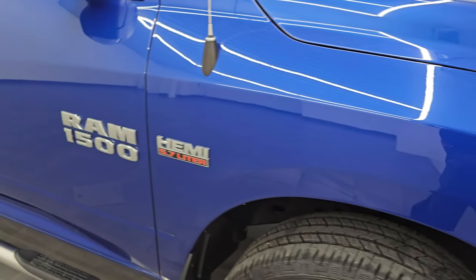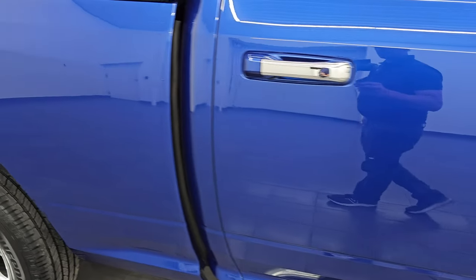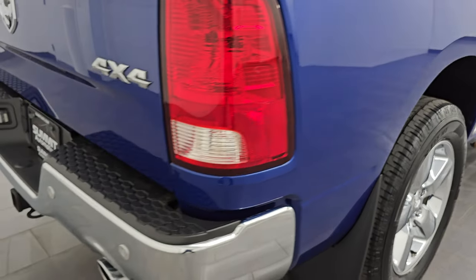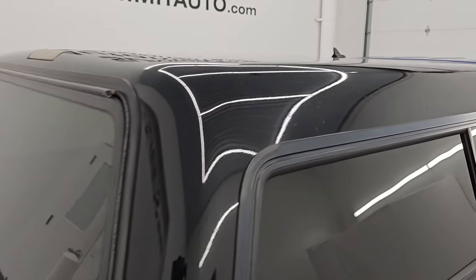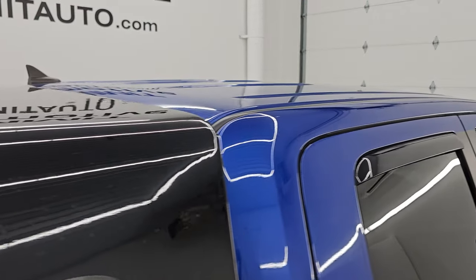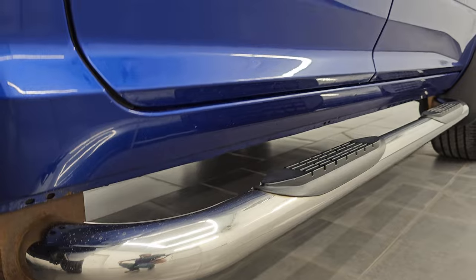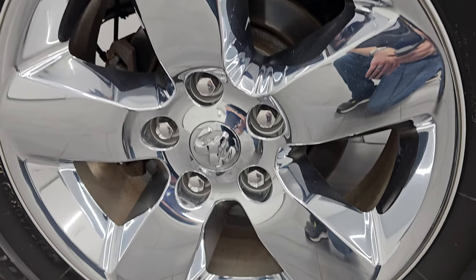As you go down this side of this 2016 Ram 1500, take note of how clean the body is and how reflective and mirror-like that paint is. I take these HD videos so if you are far away or cannot make the trip down but are still interested in purchasing the vehicle, you can see the truck, hear the truck, and have confidence before you even get here — so there are absolutely no surprises and you can make a smart and informed buying decision from wherever you're at. If this video helps you make that buying decision, let your salesman know that Brett sent you.